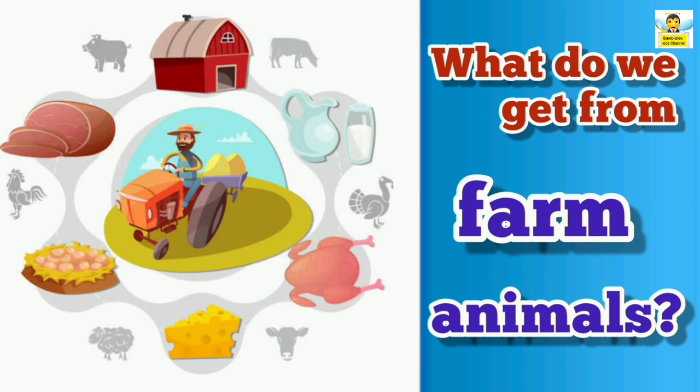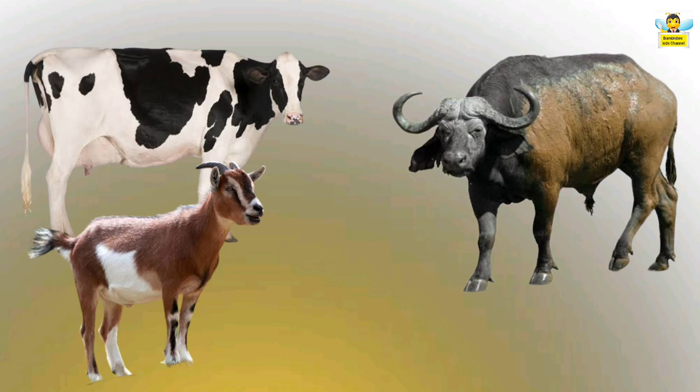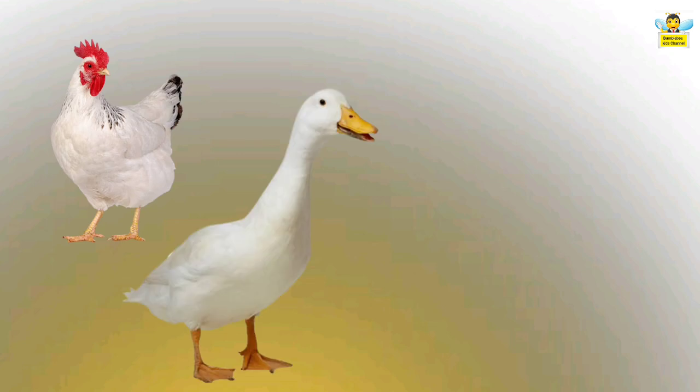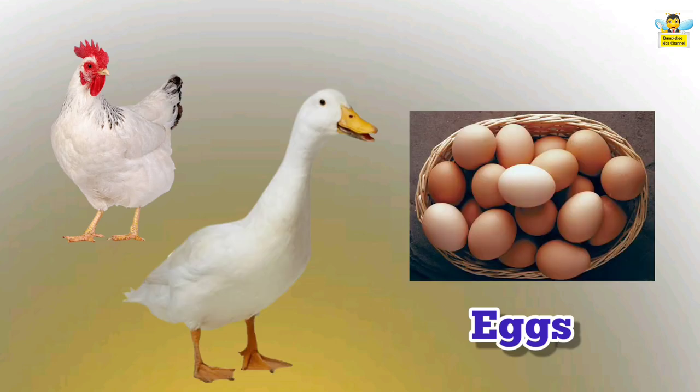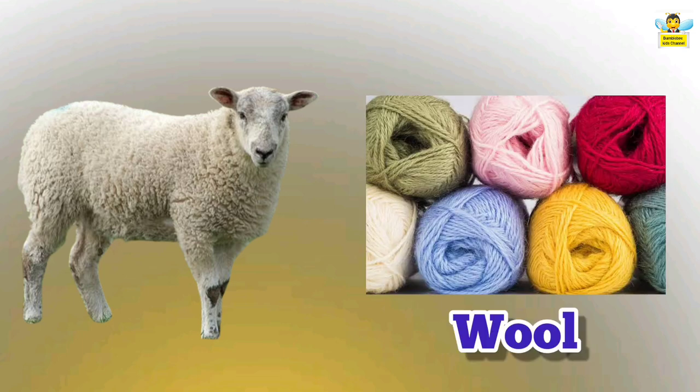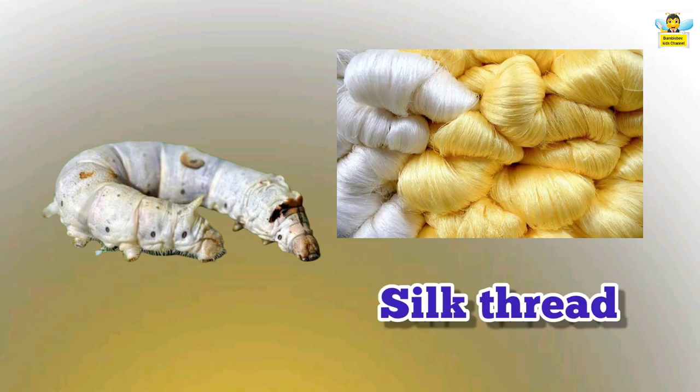Let's see what we get from farm animals. We get many things from farm animals. Cows, goats, and buffaloes give us milk. Hens and ducks give us eggs. Sheep give us wool. Silkworms give us silk thread.